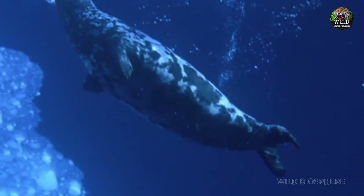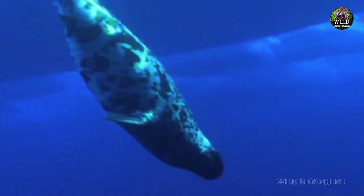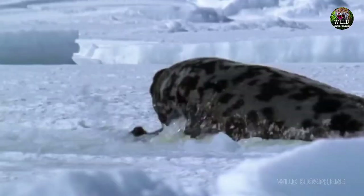Sixth: The Hooded Seal's Ballooning Antics. In the far reaches of the icy North Atlantic and Arctic Ocean, hooded seals have an inflated opinion of themselves — quite literally. To ward off threats, males can inflate a large sack in their nostrils to form a pink, balloon-like display. Nothing says 'back off, dude' like a nasal balloon bigger than your head.